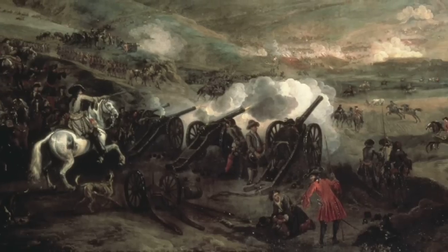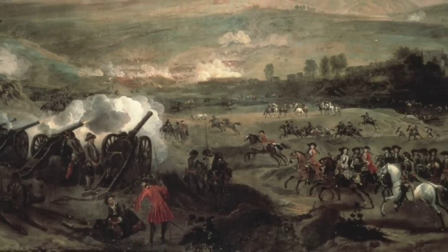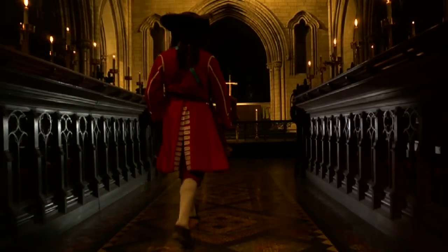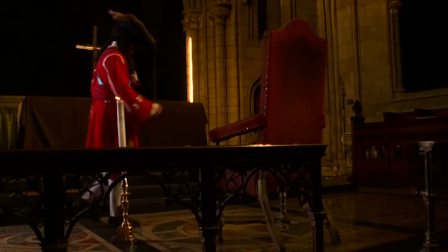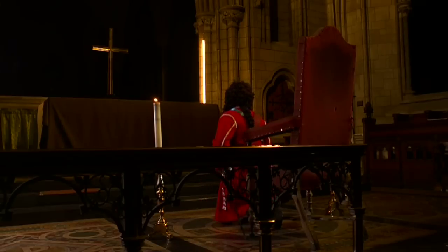Unfortunately for him, King William's forces won the battle and the event marked a crucial turning point in the feud. In the aftermath of the battle, King William travelled to Dublin and also visited the cathedral. He used the building to hold a service and St. Patrick's was once again restored to Protestantism. The chair which William used during the historic service is still on display in the building.